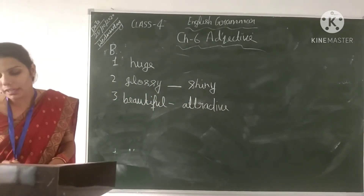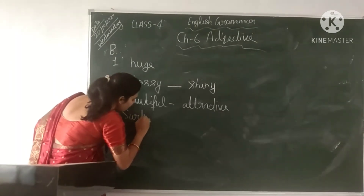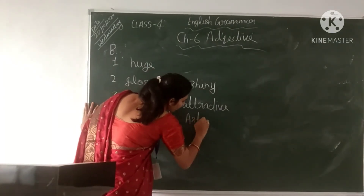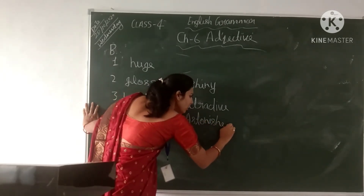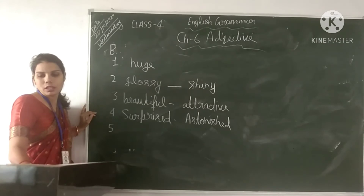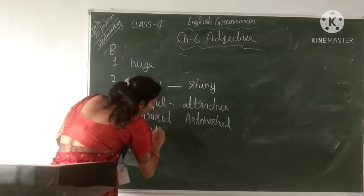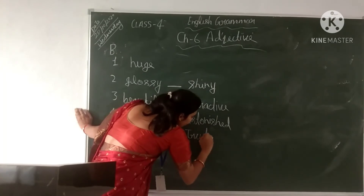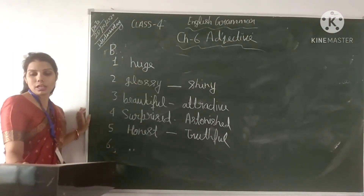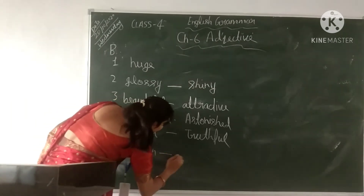Another adjective is 'surprised.' In the fifth example, Amar is the most honest person I know — 'honest' can be replaced with 'truthful.' In the sixth example, there are dozens of flowers — 'dozens' means twelve, so we use a quantity adjective.